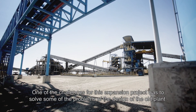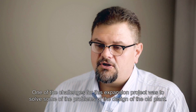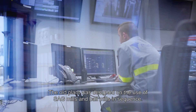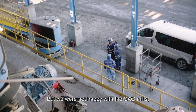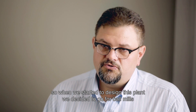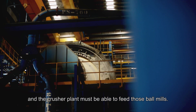One of the challenges for this expansion project was to solve some of the problems in the design of the old plant. The old plant was designed on the use of SAG mills and ball mills in sequence, but we were not happy with the SAG mills. So when we started to design this plant, we decided to go for ball mills only, and the crusher plant must be designed to feed those ball mills.